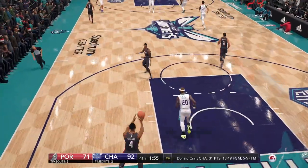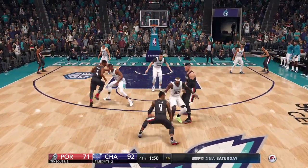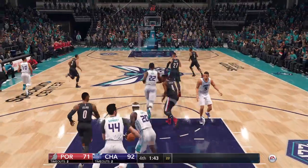Second half. It's easy when you're winning big to take possessions off. They didn't do that — force the turnover, run it down their throat, and then make them pay for their lackadaisical attitude towards the goal.